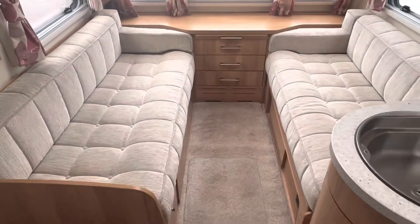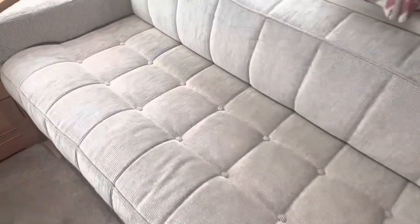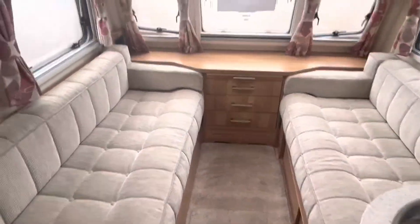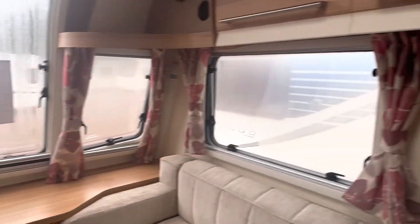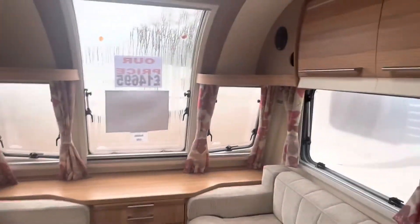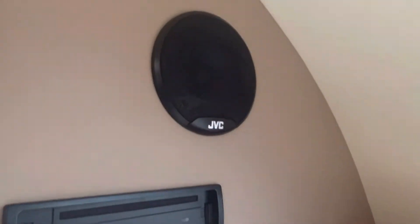So inside the caravan you've got your two large bench seats at the front, all in fabric upholstery in a nice grey. You can use them as two large singles or make it into one big double. There are matching curtains and underside LED lighting fitted, and you have the front large centre window — a feature across the Bailey range. Two overhead storage lockers above each bench seat, with a fitted stereo and CD player at the front with JVC speakers.